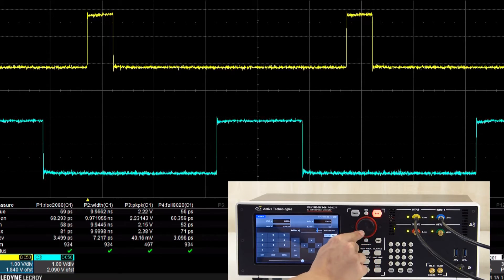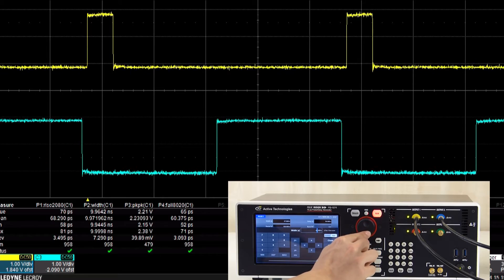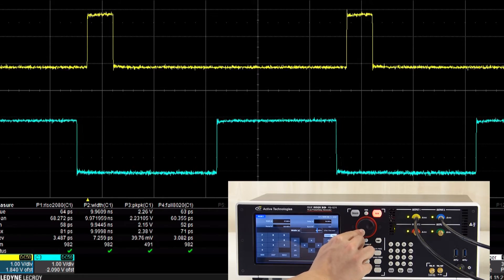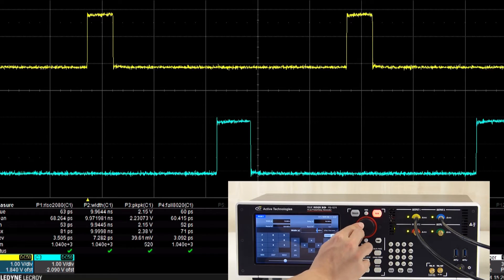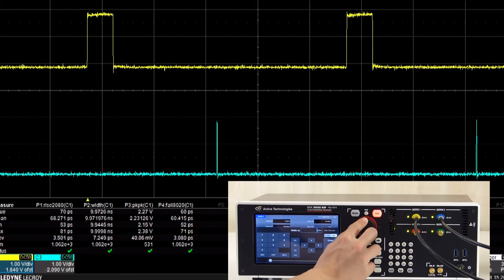This may be used as a digital delay generator, for synchronizing, delaying, gating and triggering multiple devices with respect to a single event.